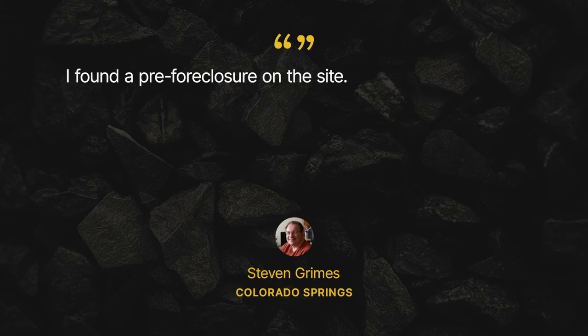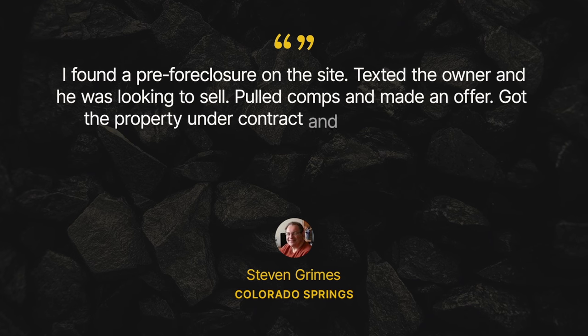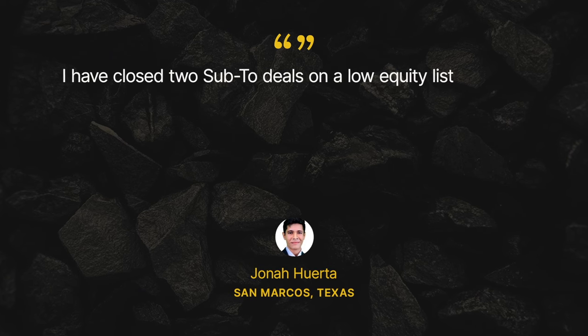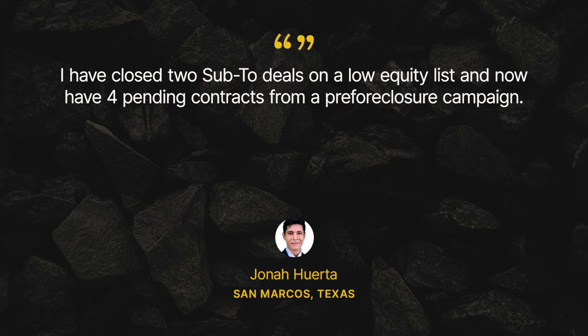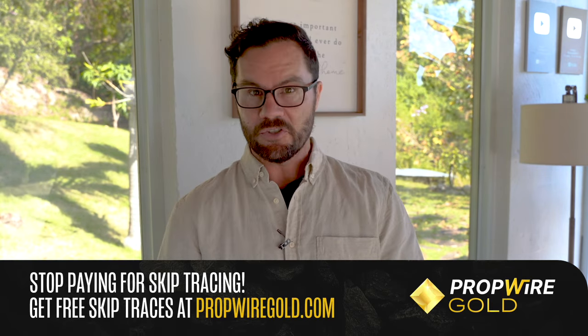And Stephen Grimes from Colorado Springs said: 'I found a pre-foreclosure on the site, texted the owner, and he was looking to sell. Pulled comps and made an offer, got the property under contract, and flipped it to a landlord.' And Jonah Huerta from San Marcos, Texas said: 'I have closed two sub-two deals on a low equity list and have four pending contracts from a pre-foreclosure campaign. PropWire is great.' I could go on and on, but I think you get the point that PropWire is the best source of property data in the country.